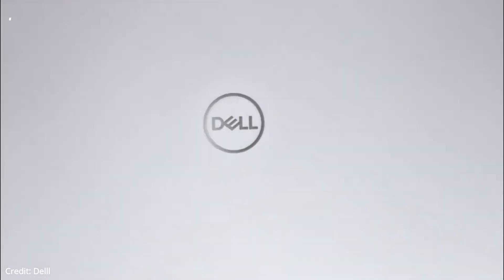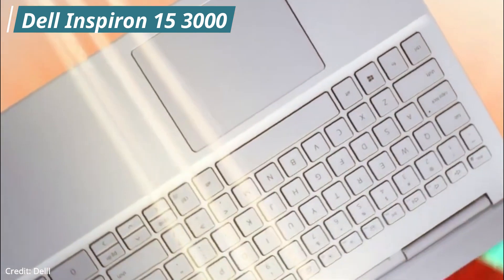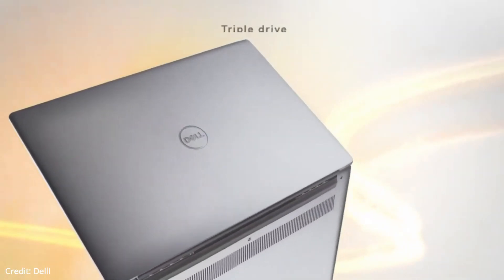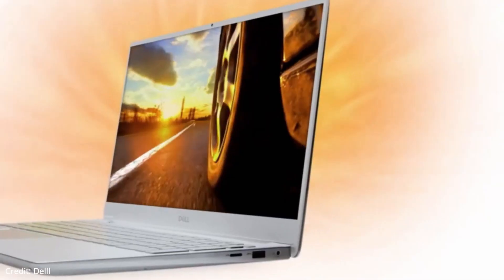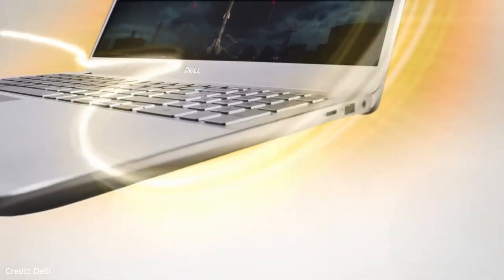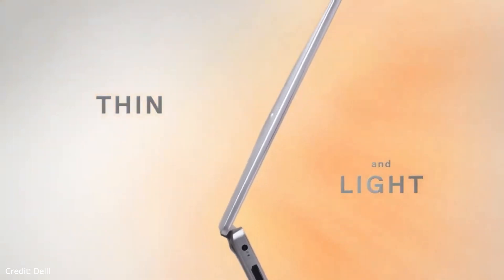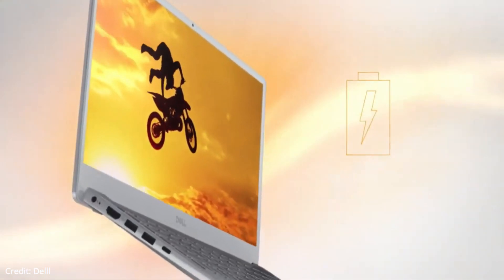Next up on our list is the Dell Inspiron 15 3000. The laptop comes with a plastic chassis that feels decently well-built, with a thin and light design that makes it easy to carry around. The 1080p IPS display is sharp enough for general productivity and media consumption. The touchpad tracks well, and the keyboard provides an okay typing experience. The Intel CPU and integrated graphics can handle simple tasks like web browsing, video playback, and general productivity as well. With this laptop, you get a lot of space to store your files and media.